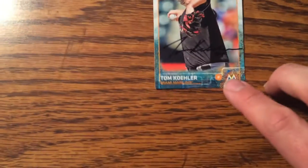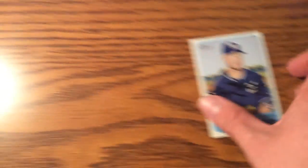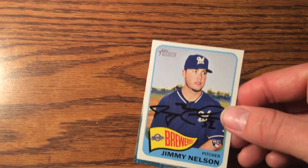This came back from Miami, Florida on the 6th. This was signed by Tom Kohler — he pitches for the Miami Marlins. It was pretty fun. I also got Jimmy Nelson sent to the team as well. It's, I believe, a 2014 Topps Heritage High Number set — they have that high number set, so that's what it is.